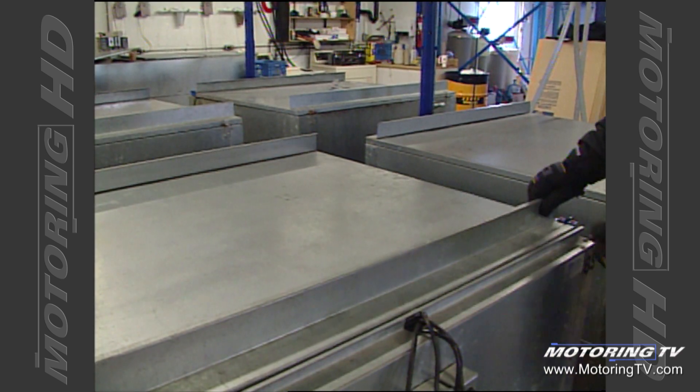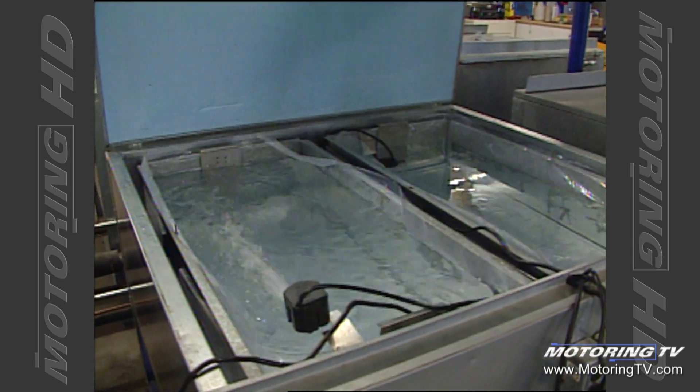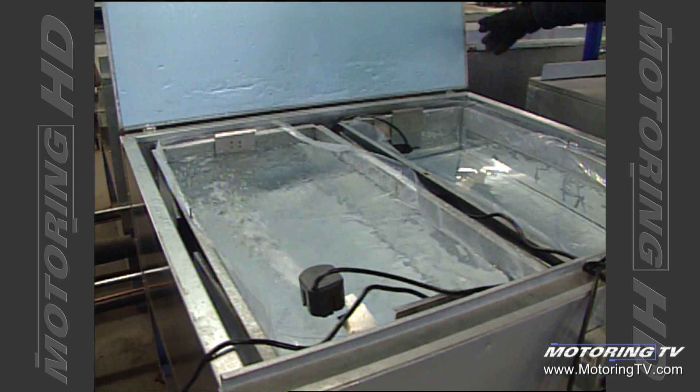The tanks we use to make the ice are like small skating rinks. They freeze from the bottom up — it takes three days to make one block of ice. The pumps keep the water circulating so any impurities go to the top, they're siphoned off, and we're left with a crystal clear block.